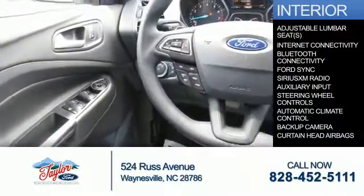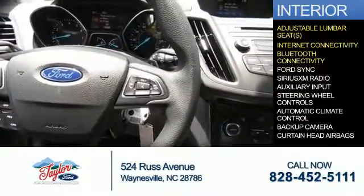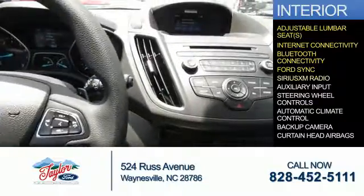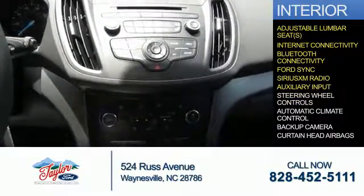Inside you'll find adjustable lumbar seats, internet connectivity, Bluetooth connectivity, Ford Sync voice activation, Sirius XM satellite radio, auxiliary input, and steering wheel controls.